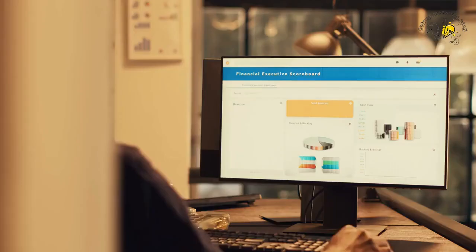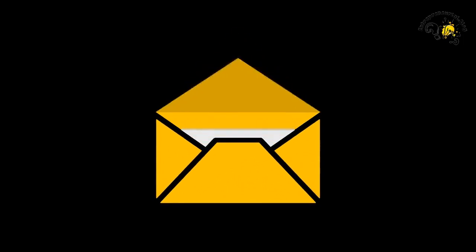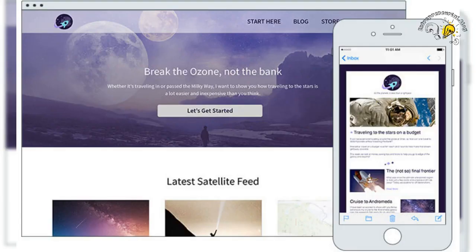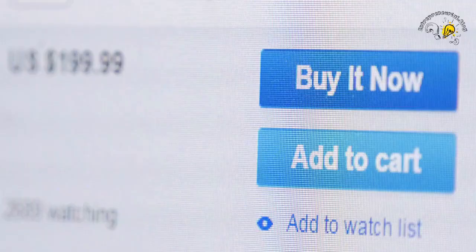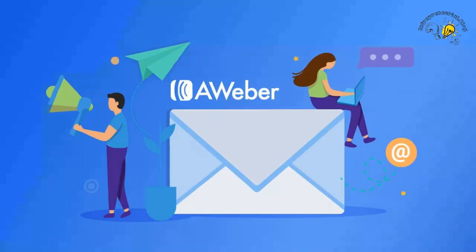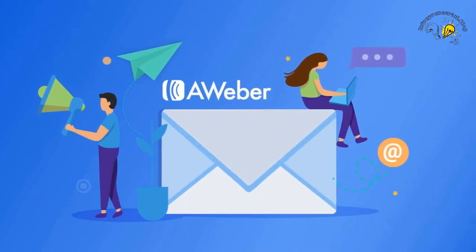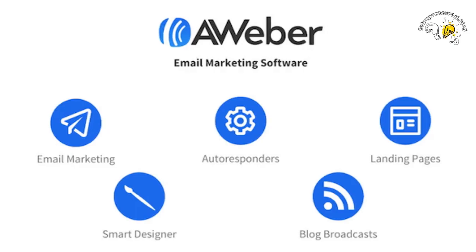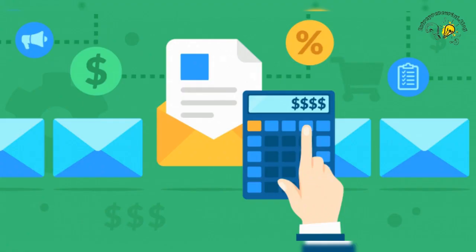Let's say you're a small business owner who wants to increase your sales through email marketing. With Aweber, you can easily create and send beautiful and effective emails that will engage your subscribers and drive them to take action. Aweber offers a wide range of features that can help you achieve your email marketing goals. From creating professional-looking emails to tracking their performance, Aweber has everything you need to make your email marketing a success.